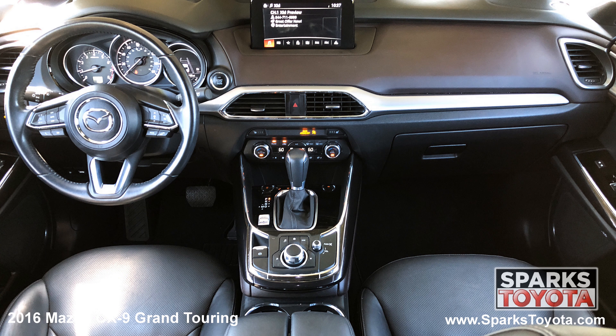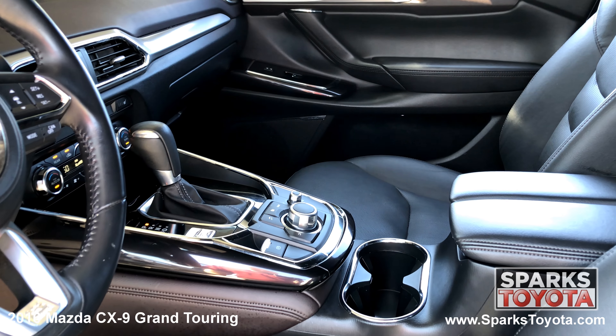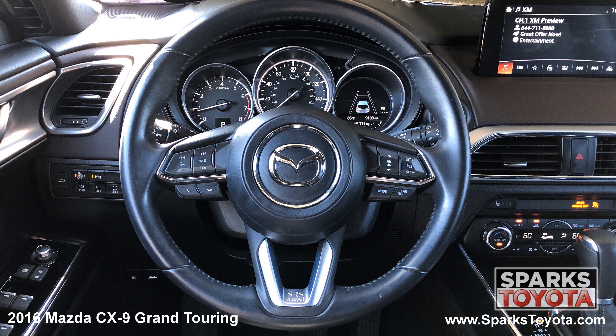The power adjustable heated leather driver seat with memory, a heads up display and a push button start and the leather wrapped steering wheel with convenience controls.